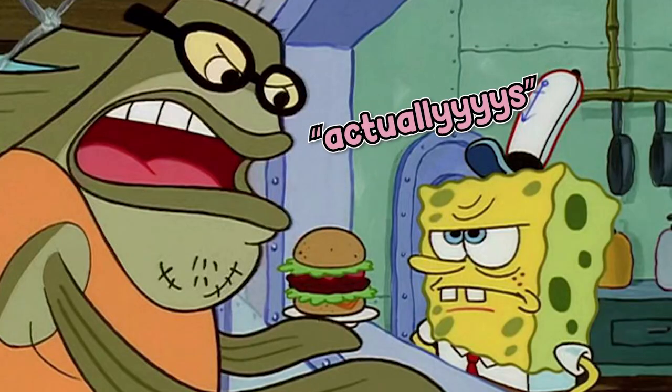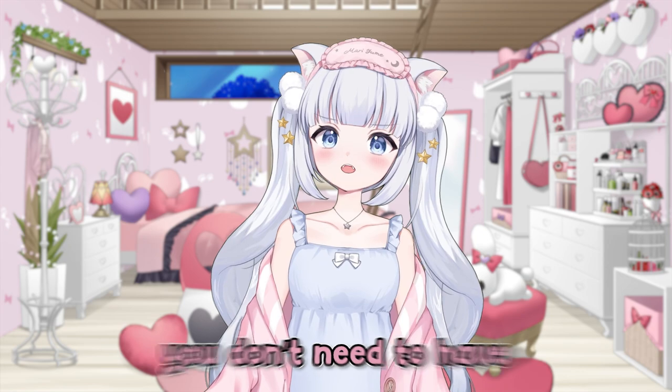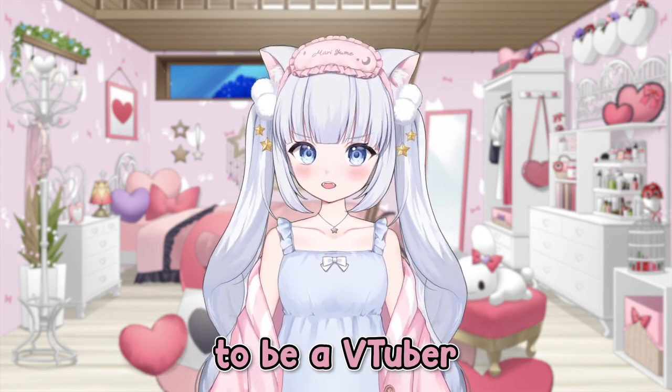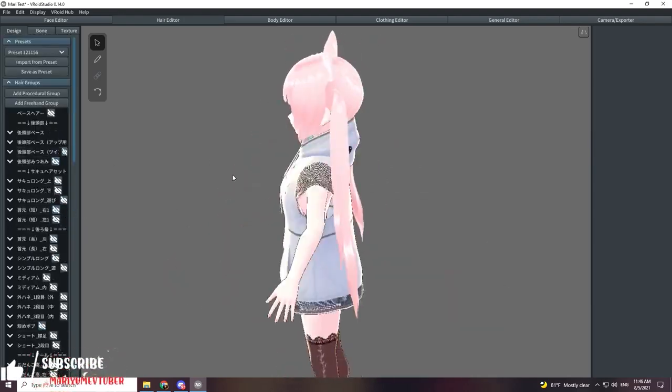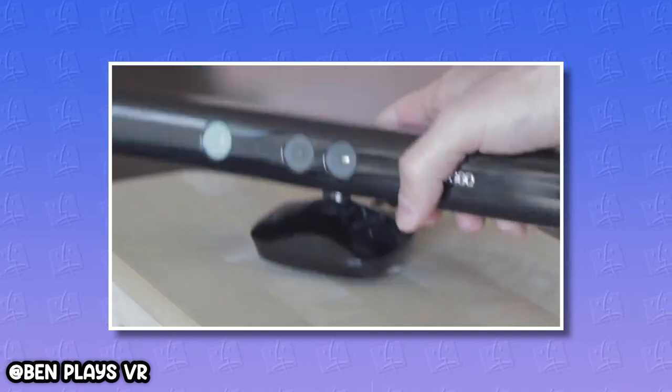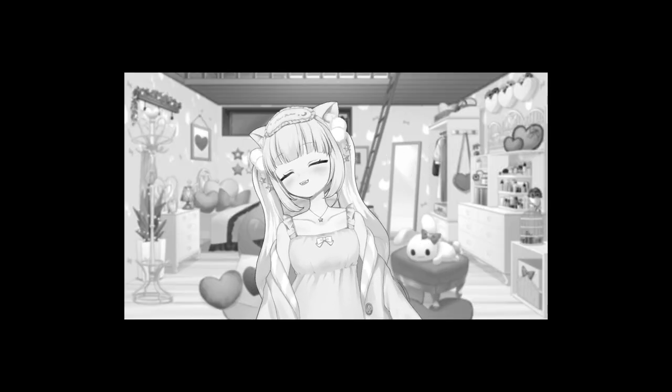Now, before all the elitists in the comments section spam their actuallys — I know you don't need to have full body tracking to be a VTuber. You can literally just throw something together in Vroid Studio, plug in a webcam or your Xbox camera, and then start VTubing in minutes. But that feels so limiting.